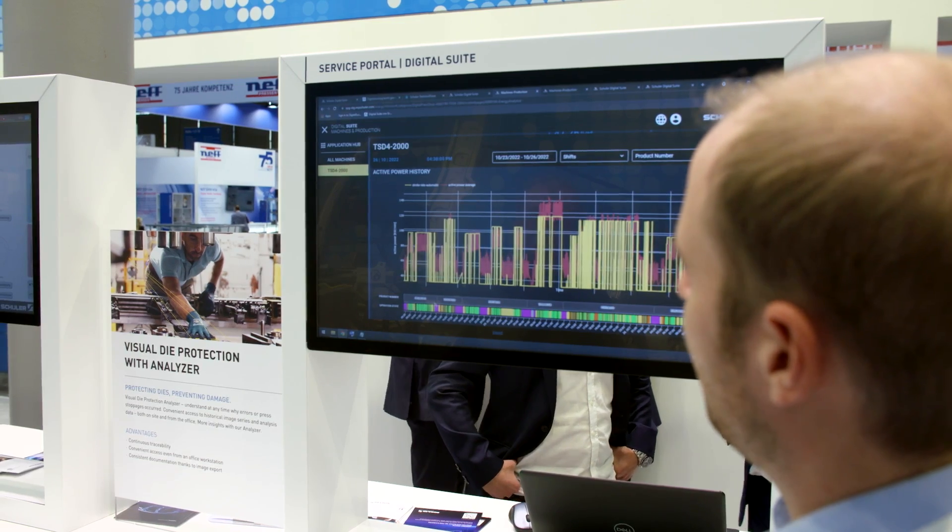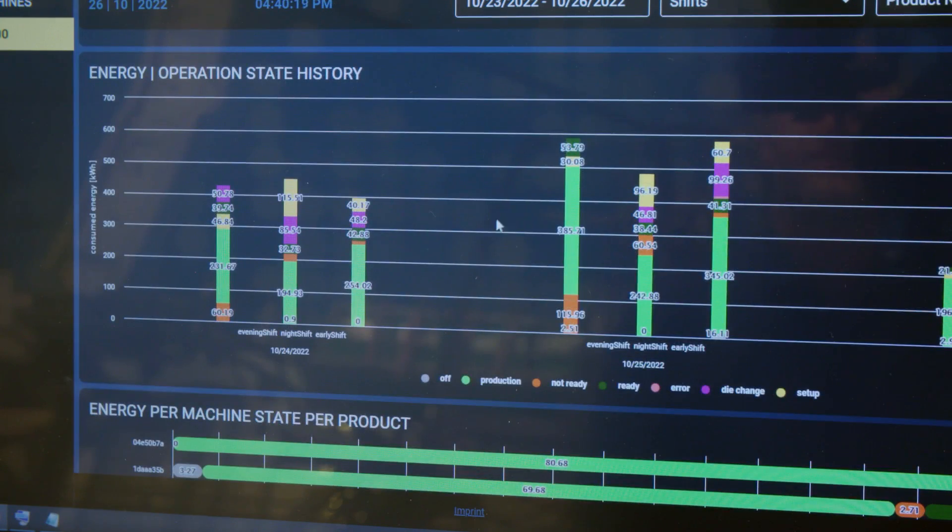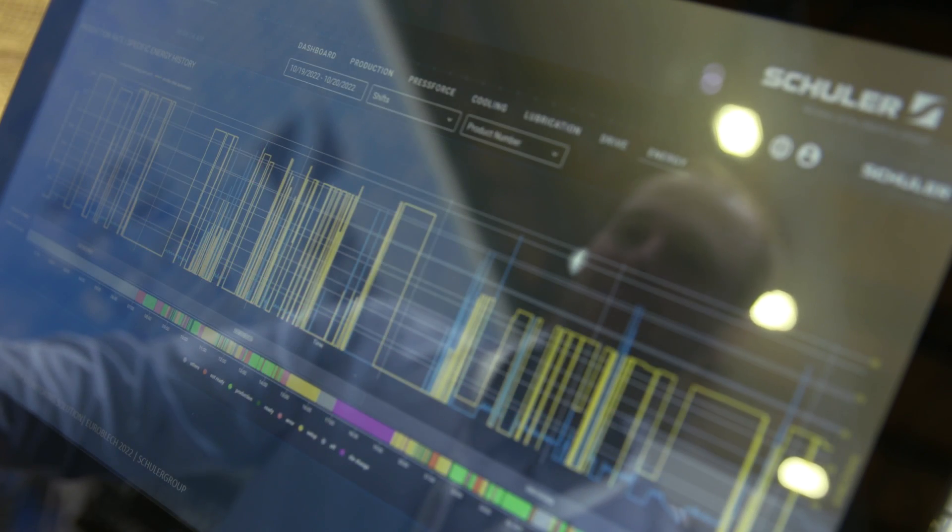And when it comes to manufacturing as sustainably as possible, Schuller's energy monitor gets into the picture. The system links the power requirement of the systems with the production data, and thus provides the basis for production in the most efficient operating range.